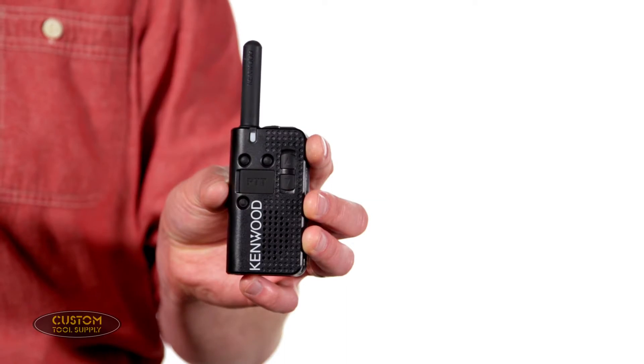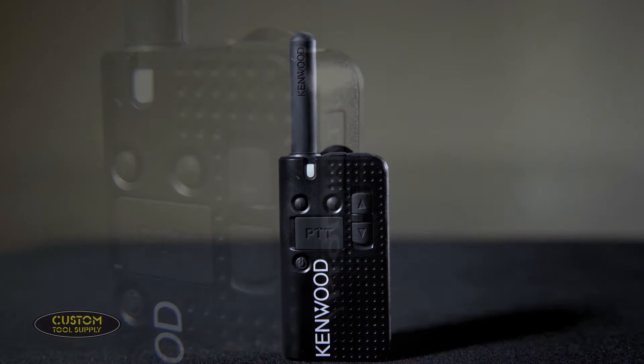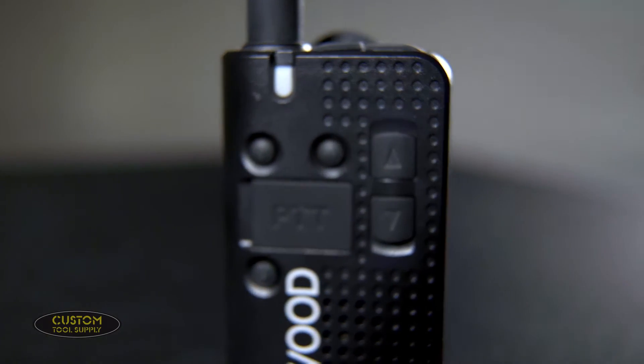Today we're going to show you the incredibly small yet remarkably powerful Kenwood PKT23 two-way radio. This radio is lightweight, compact, and convenient without sacrificing any durability for these features. It does that by meeting 11 military specs for water and dust resistance as well as having an IP54 rating.